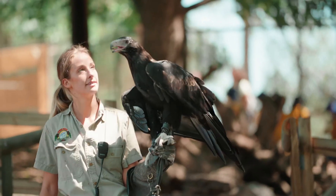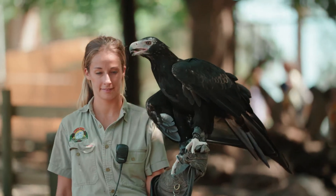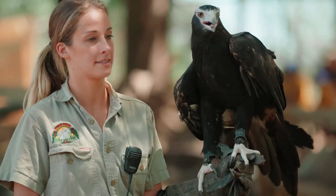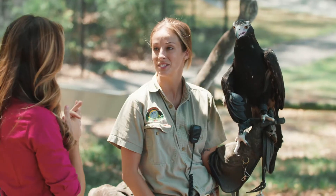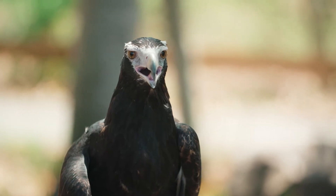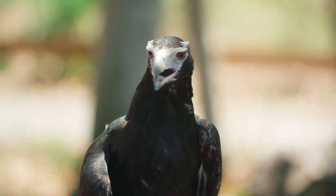That gentle giant is a wedge-tailed eagle — Australia's largest raptor. This is Spirit, and he is a beautiful wedge-tailed eagle. Now he's a lot bigger than the owl we just saw, but he's still a raptor.